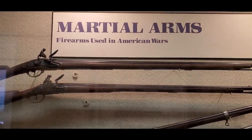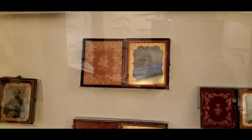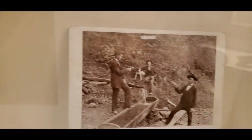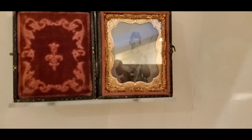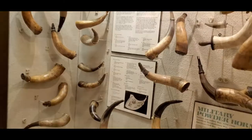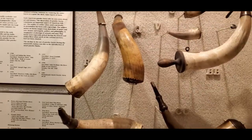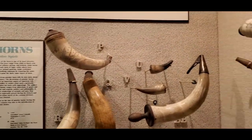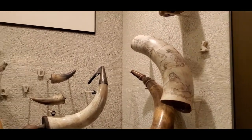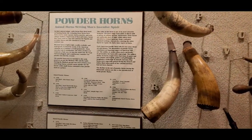Martial arms used in the American Wars. Look at these old period photographs — daguerreotypes. Sorry for the glare. These are powder horns, all kinds of different powder horns with writing on them. It's called scrimshaw. I've seen that on the Antique Roadshow. These are very expensive. A lot of them are made of whale bone.